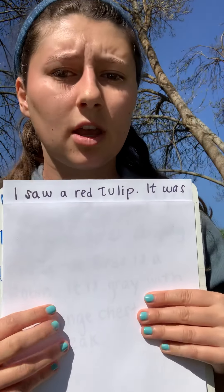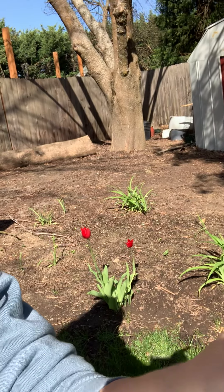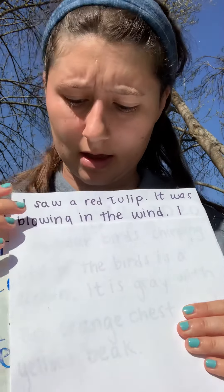I'm going to read it to you. This says: I saw a red tulip. The red tulip that I was looking at is right over here — you can kind of see it. I wrote a little bit about that red tulip. The tulip is just the kind of flower it was. I wrote that it was blowing in the wind. That was my sense of sight — I was looking at the red tulip.